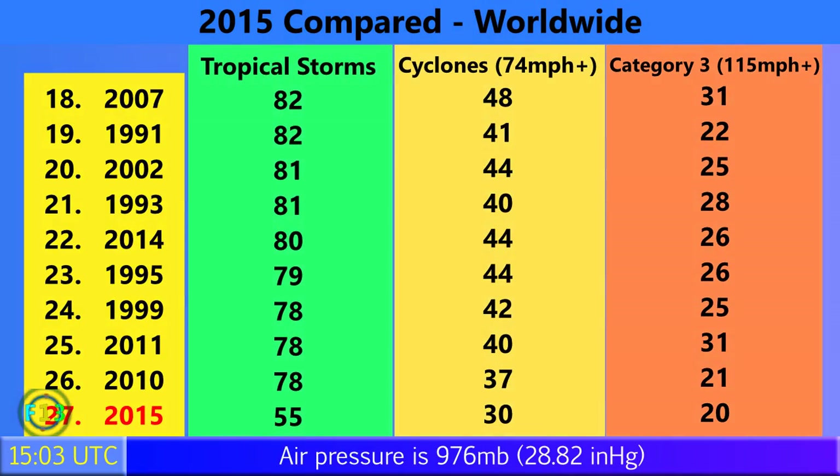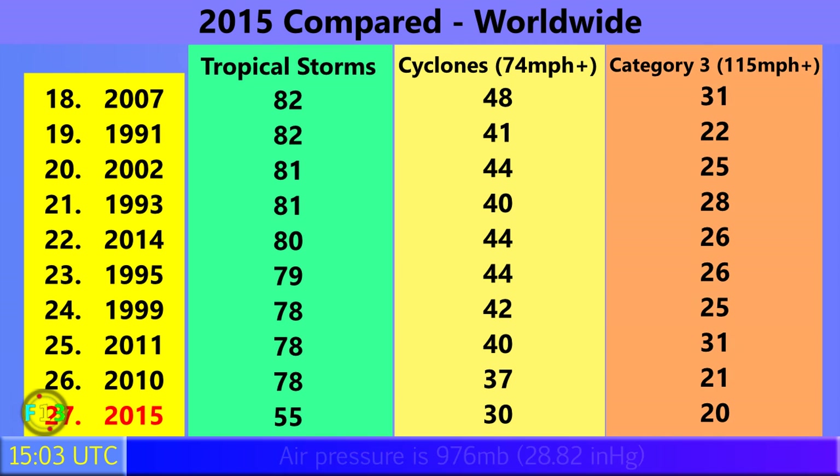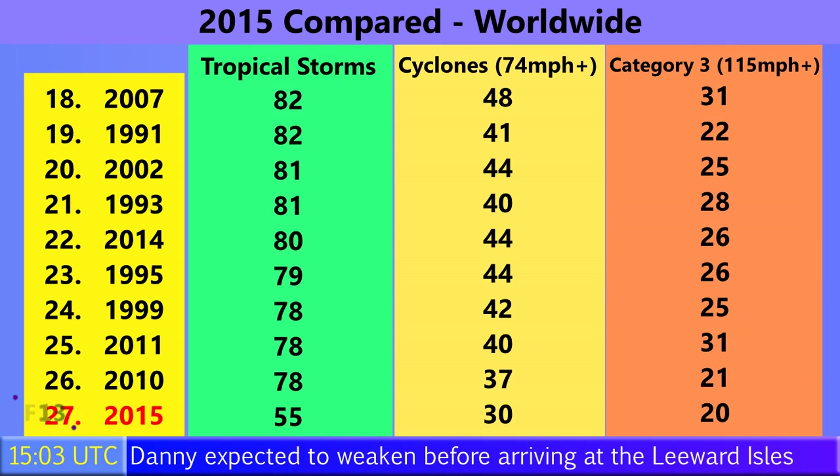55 tropical storms have formed so far in 2015 around the world — Danny was number 54. 30 of those have gone on to become category 1 hurricanes or their equivalents with winds of 74 miles per hour or higher, and 20 have gone on to become category 3 storms with winds of 115 miles per hour or more.